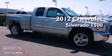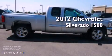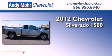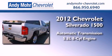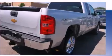This is a brand new 2012 Chevrolet Silverado 1500. This truck has an automatic transmission, a 5.3-liter V8, and 4-wheel drive.